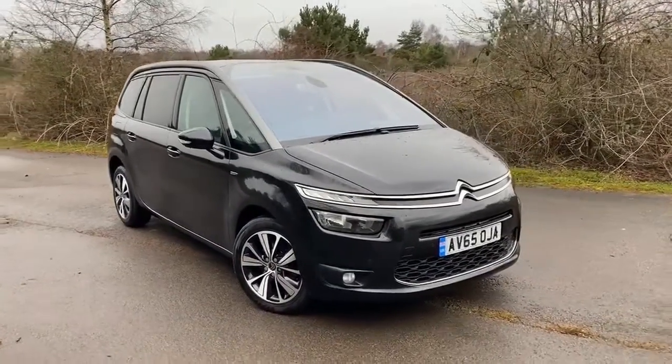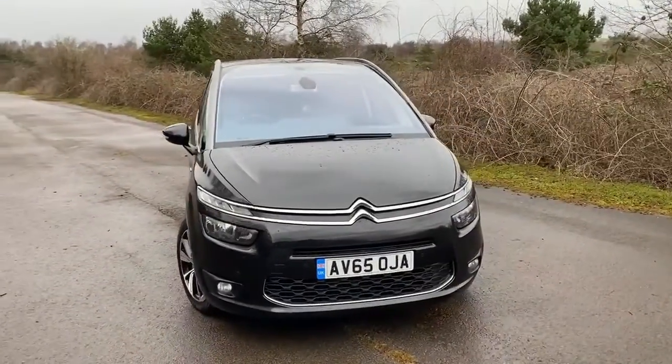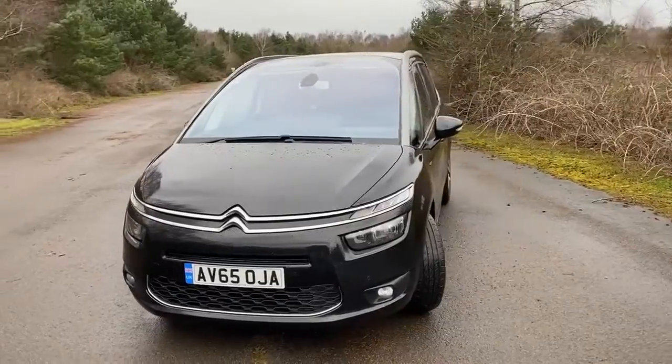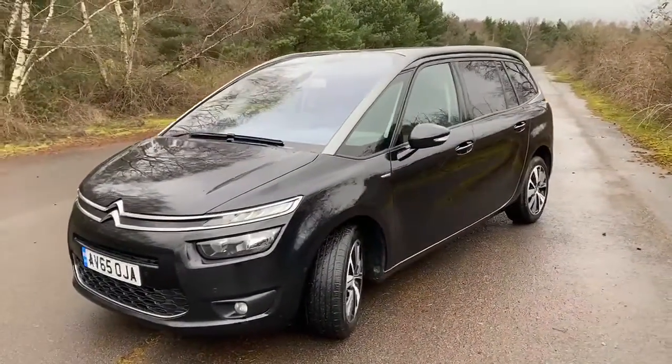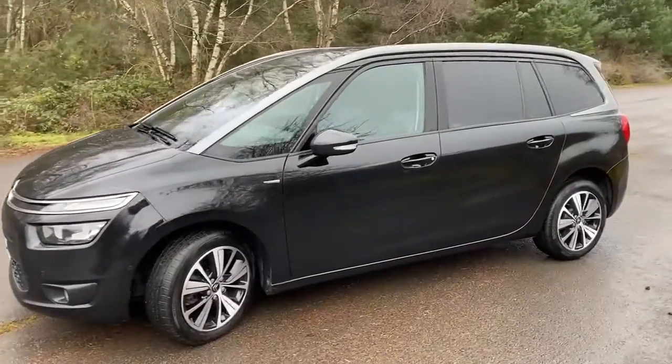Citroën C4 Grand Picasso. This one is a 1.6 Blue HDI, fully automatic, and it's the exclusive model. So it has things like the diamond cut alloys, this one's got the tinted windows, and front and rear parking sensors.